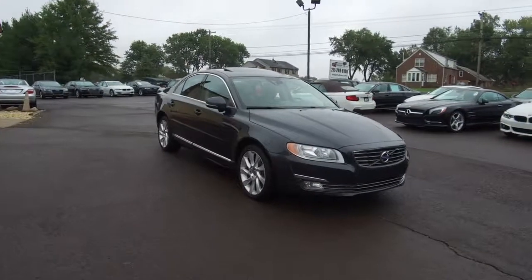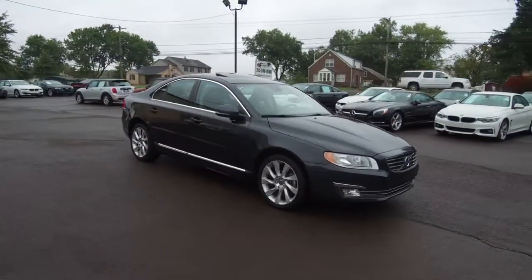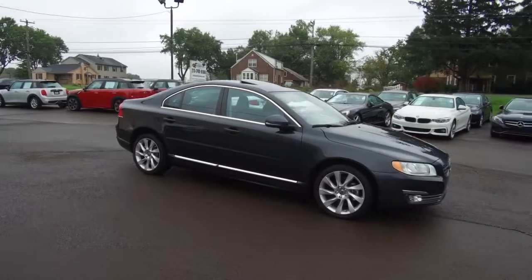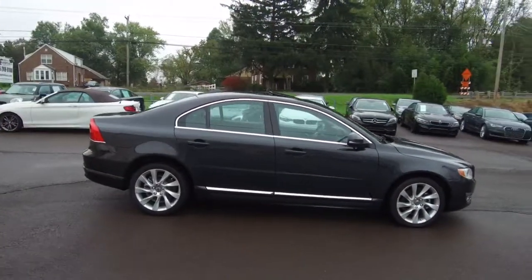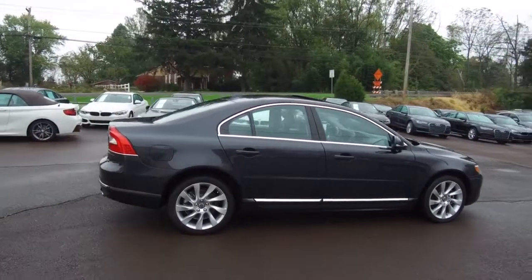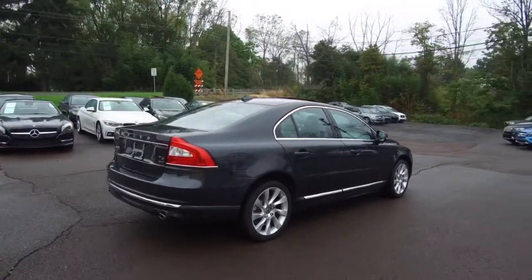Hey, we're here today at E-Imports for Less talking about a recent addition to our inventory. This here is a 2015 Volvo S80. It's a charcoal gray colored vehicle with black interior. It currently has 31,000 miles on it.